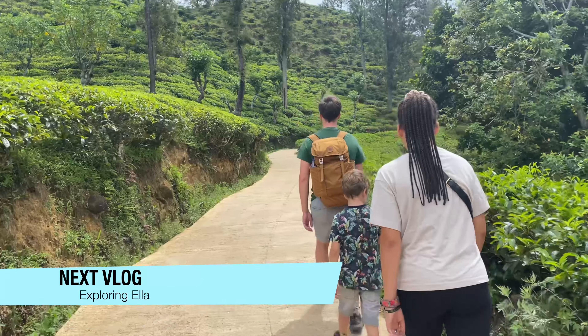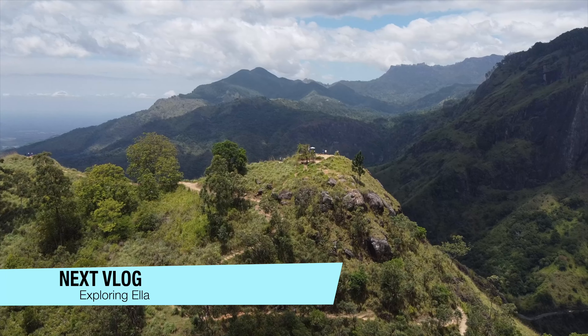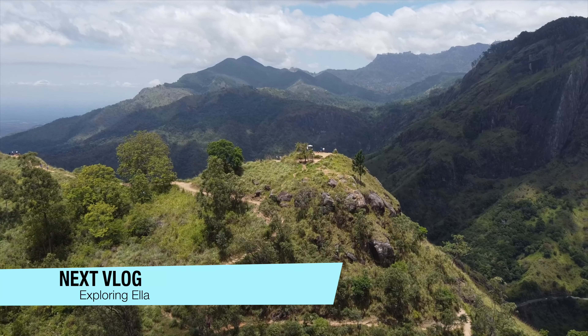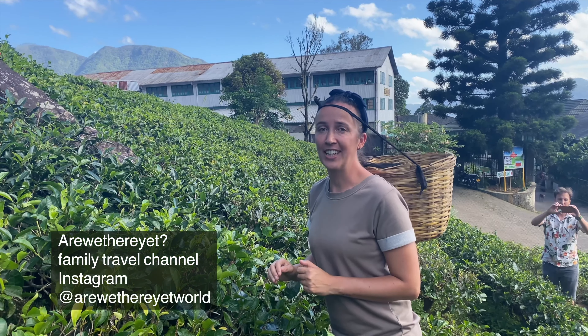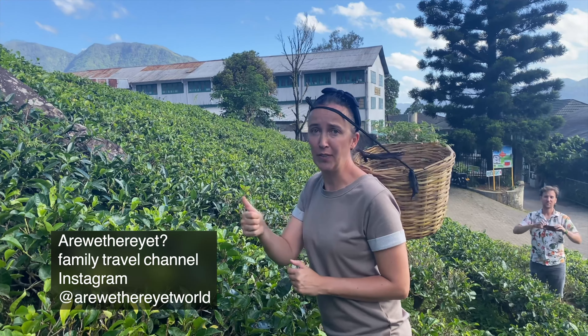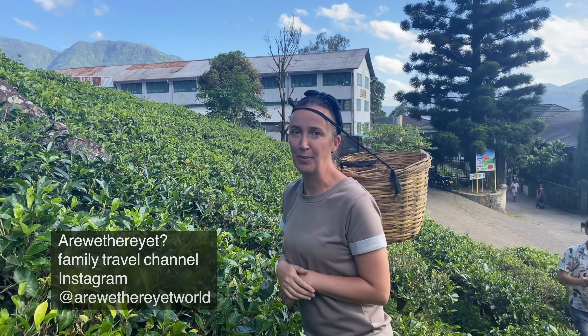Next up, a vlog exploring Ella — make sure you don't miss that because we all loved that place. I hope you liked this video; if so, give it a thumbs up, subscribe, and if you have any questions leave them in the comments down below. Bye!